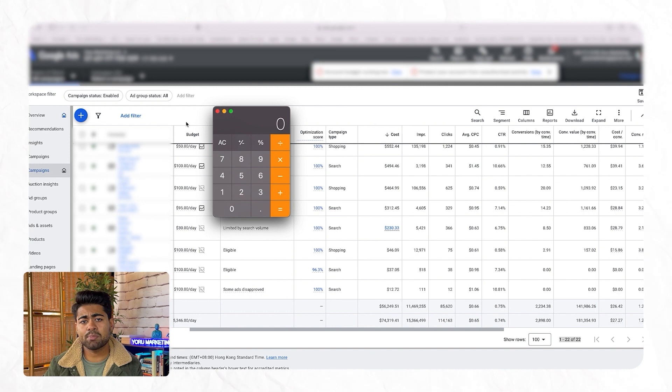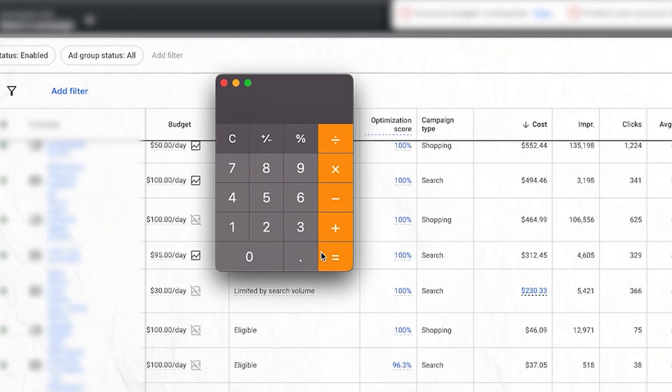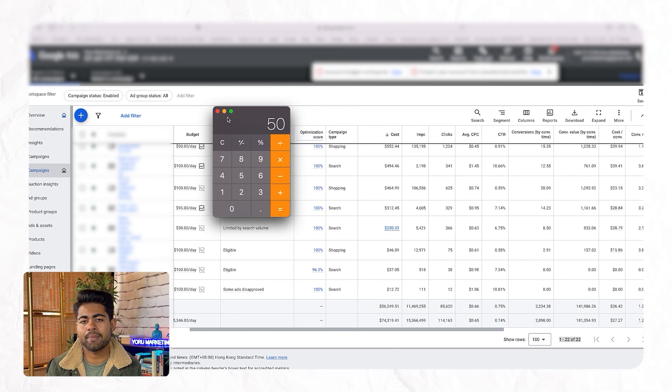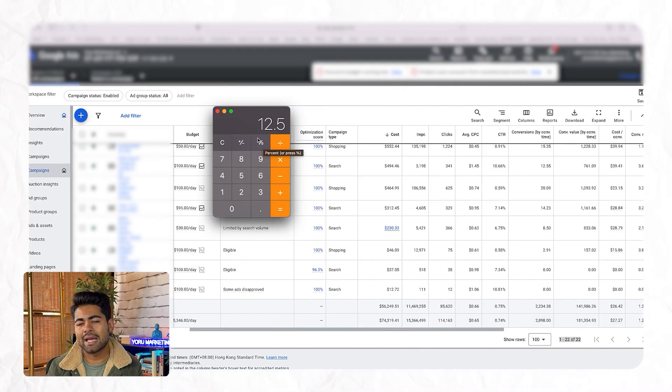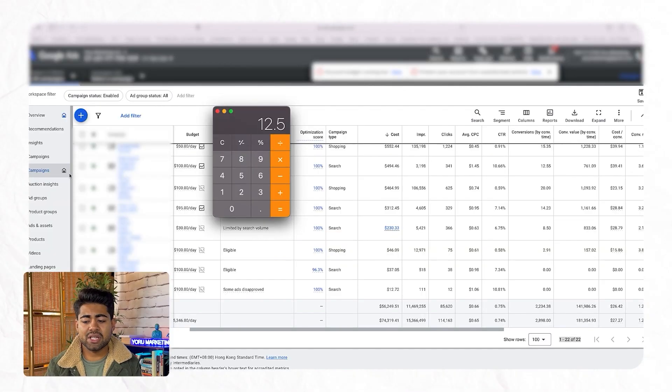Then 20% of that $250 should go toward a branded search campaign — that's for warm and hot traffic. So 20% of $250 comes to around $50 for branded search campaigns. The remaining 5% of that $250 should go toward competitor-based search campaigns — that's about $12.50, or you can round to $10 or $15. Competitor search campaigns work on gaining impression share from your competitors, which is very effective. That gives us a solid approach to search: 75% cold, 20% branded, 5% competitor.